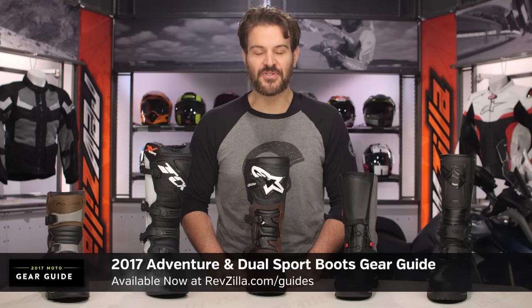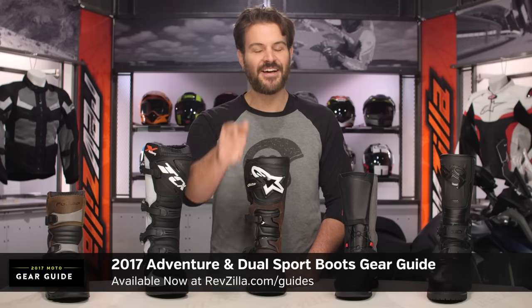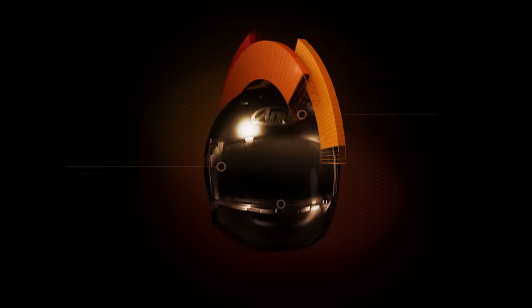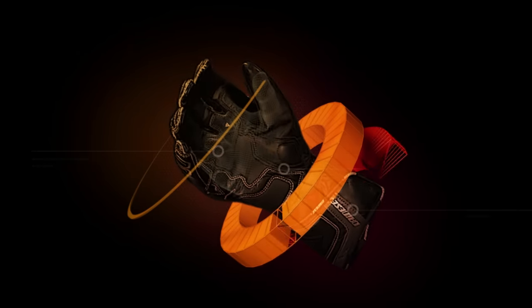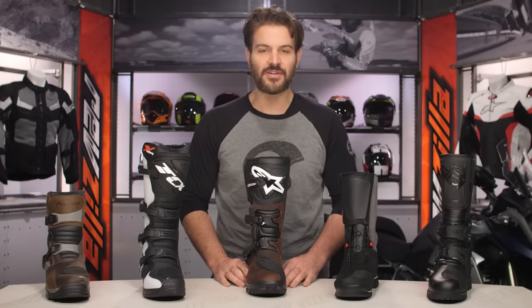Spurgeon here with RevZilla to welcome you to the 2017 Adventure and Dual Sport Boots Gear Guide at RevZilla.com. On the table in front of me, we have our top five picks for the Adventure and Dual Sport riders out there in 2017.